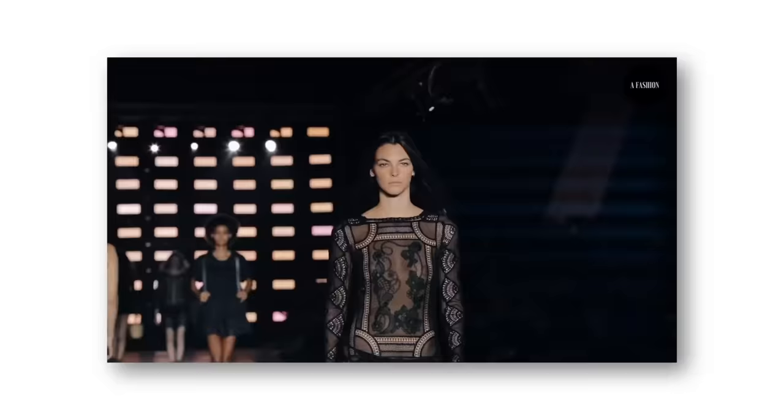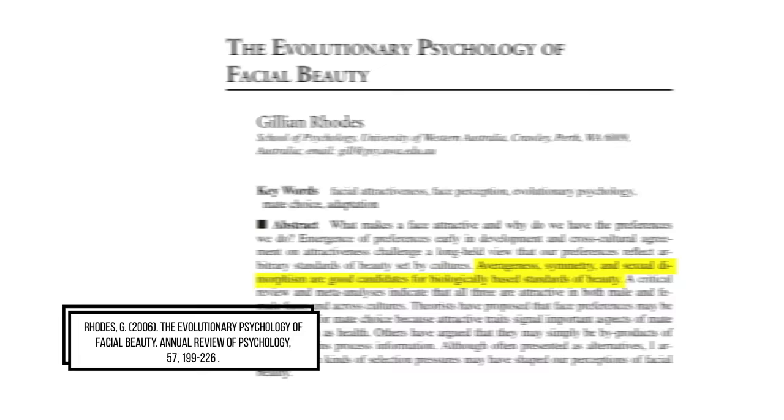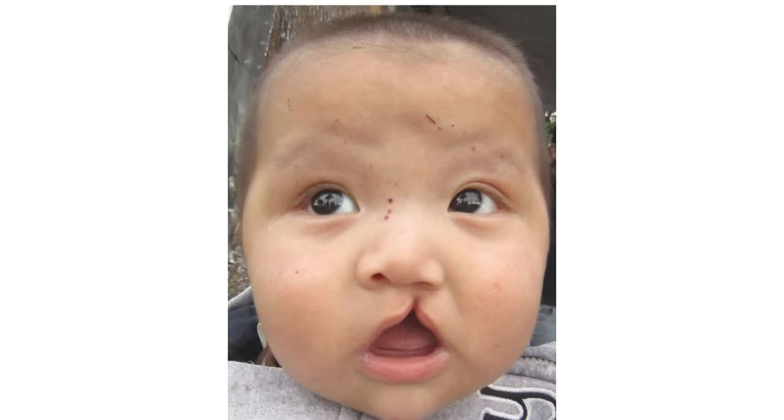To start off her analysis, let's talk about symmetry. Symmetry is important in modelling for a number of reasons. From an evolutionary psychology point of view, researchers such as Gillian Rhodes have identified it as one of the fundamentals of an attractive face. A symmetric face is an indicator of strong genetic health, but more importantly it's one that's free of any malocclusions, malformations, or disruptions like cleft palate, which link back to poor genetic health indicators, as we've covered in our full breakdown on the different types of symmetry.